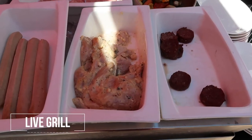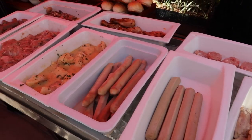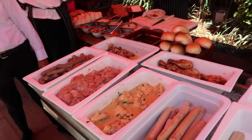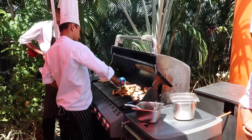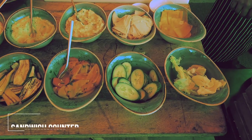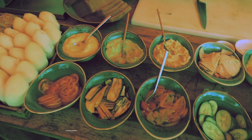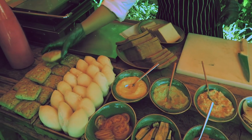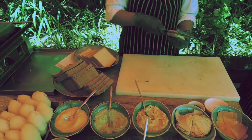This is a live grill counter with all kinds of meats. We have so many sausages over here and there's a barbecue over there with beautiful Bangalore weather — this is such a treat. This is a sandwich counter where you can choose all kinds of fresh ingredients for that perfect sandwich. Different kinds of rolls, breads, everything freshly made for you.